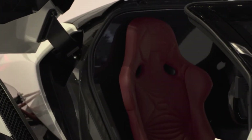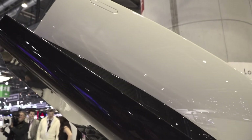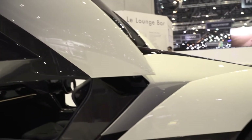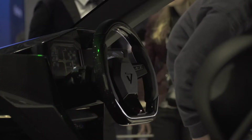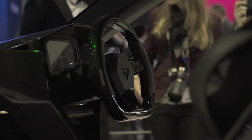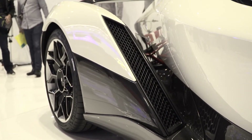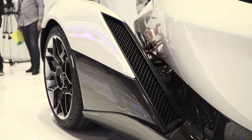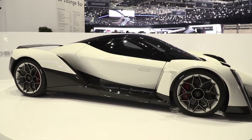Key engineering focuses include aerodynamics and lightweight structures. We engaged Williams Advanced Engineering to help us with the engineering, technology, and build of the car.